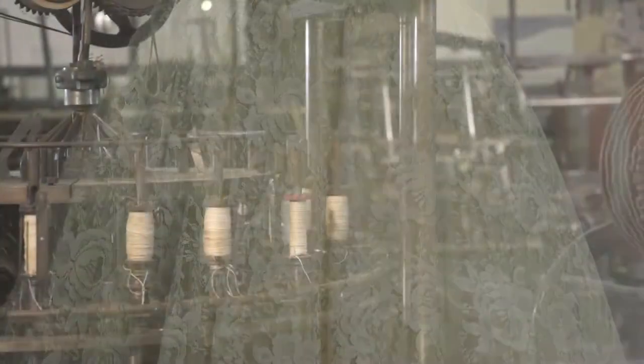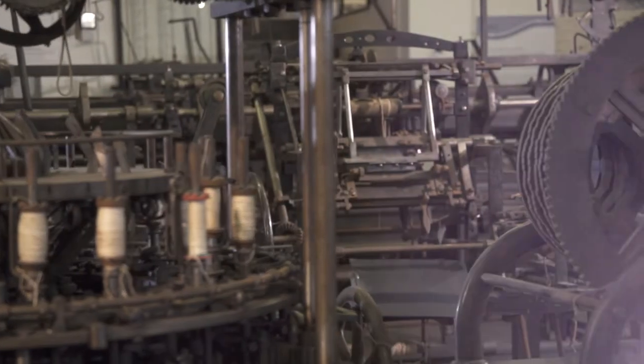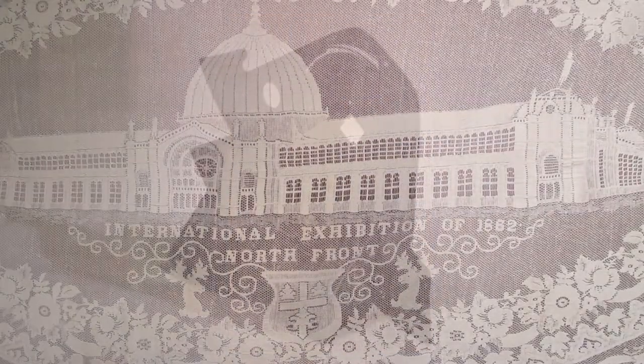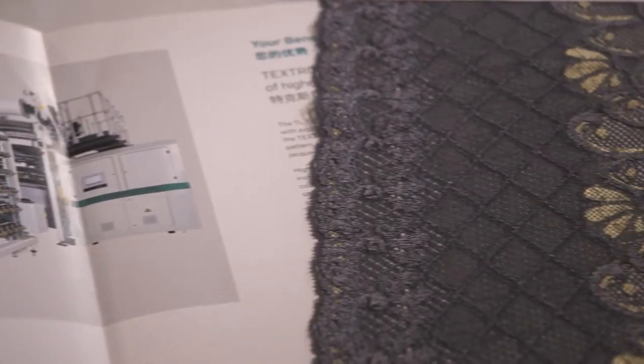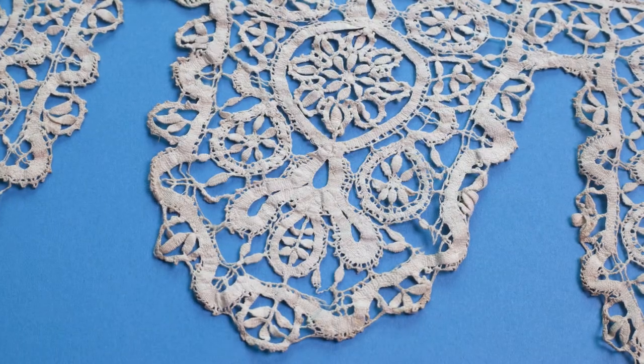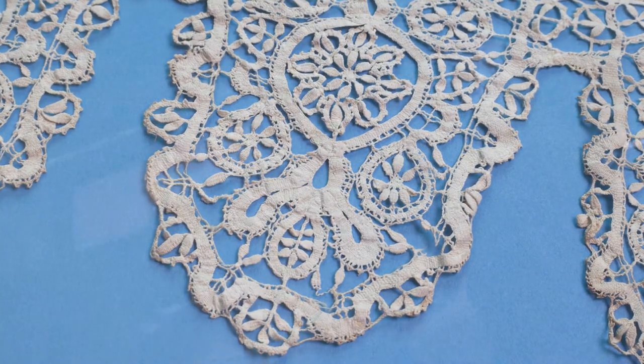The collection of lace and lace machinery at Nottingham City Museums and Galleries is the most comprehensive anywhere in the UK and has been designated as being of national importance by Arts Council England. From over 2,300 handmade samples to the 40,000 working parts in a single lace machine, the collection has now become an inspirational resource for designers and artists.